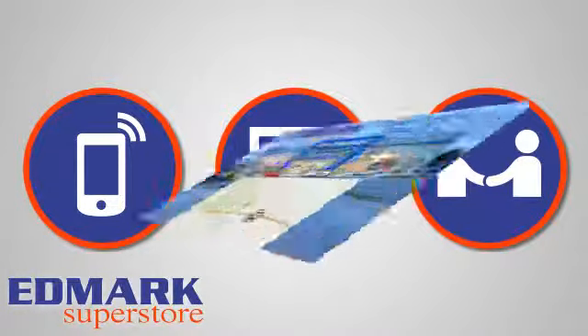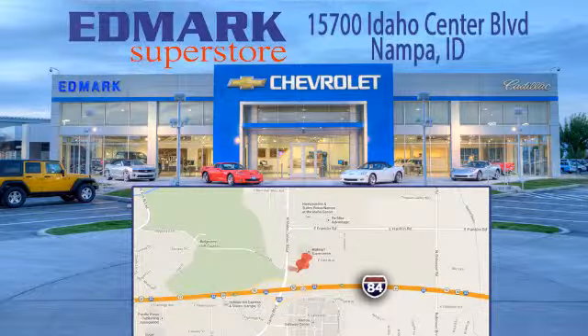We're conveniently located at 15700 Idaho Center Boulevard in Nampa, Idaho — just 15 minutes from downtown Boise in the Idaho Center Auto Mall.